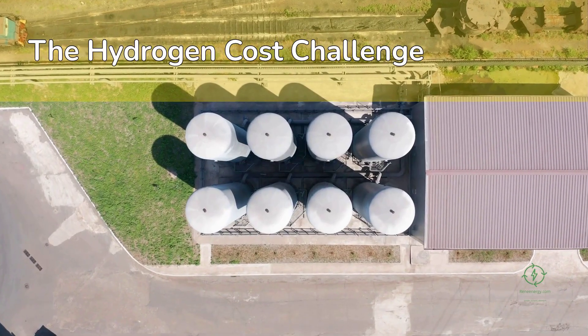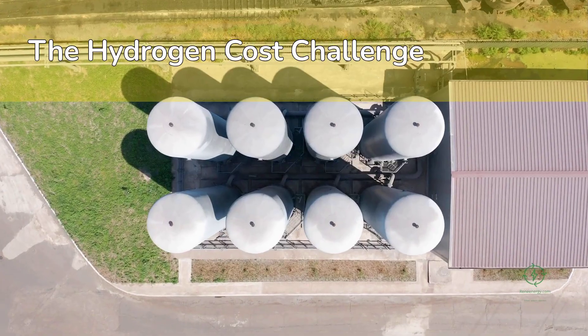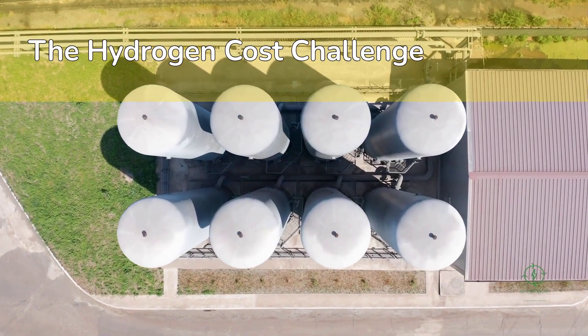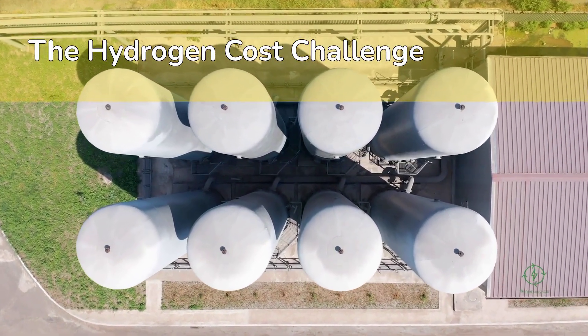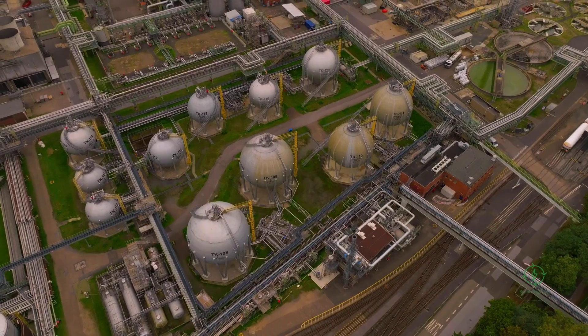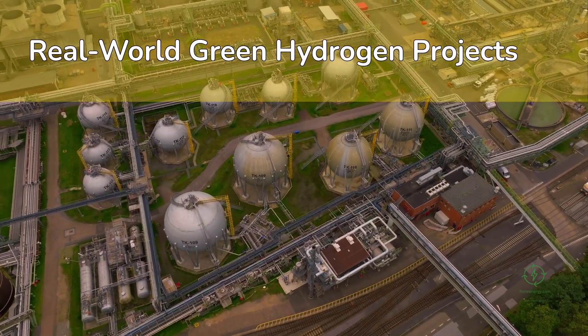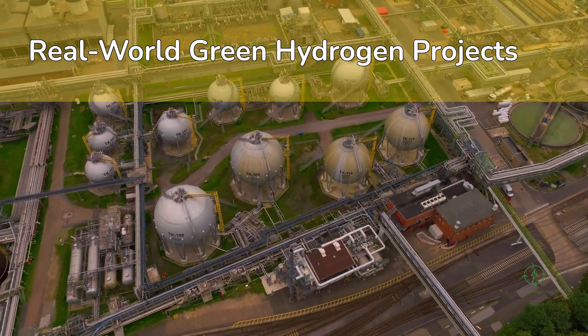Developers are scaling up electrolyzer factories, automating balance-of-plant systems, and securing cheaper renewable electricity to hit the holy grail of $2 per kilogram — the point where green hydrogen becomes competitive with fossil fuels in ammonia, steel, and mobility applications. A few real-world projects illustrate this shift.